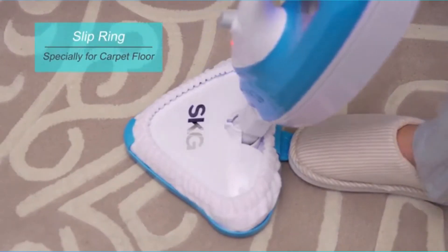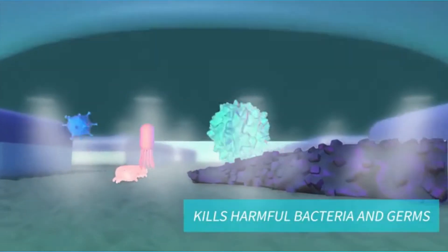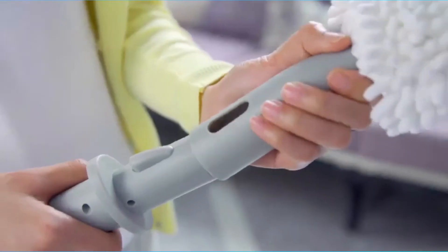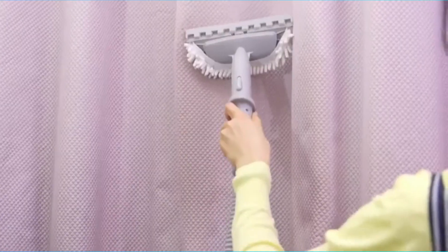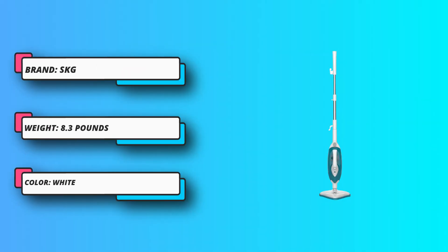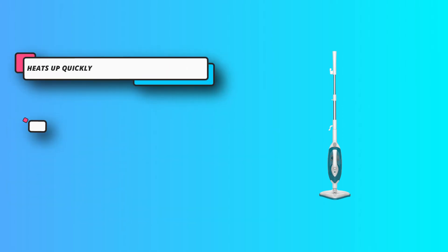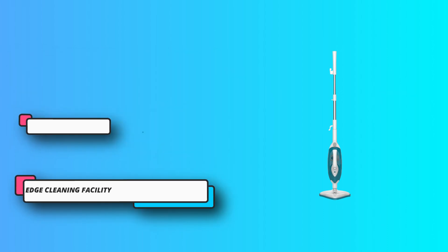You get deep steam cleaning using 212°F or 100°C hot steam water, so you can get a perfect clean without using any chemical products, making it very environment friendly. The microfiber steam mop is best for all types of hard floors like tile, wood, vinyl, and laminate. It is lightly weighted for easy use, and comes with three washable microfiber pads.